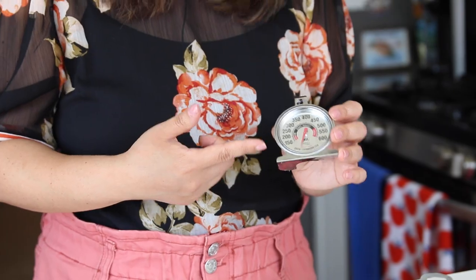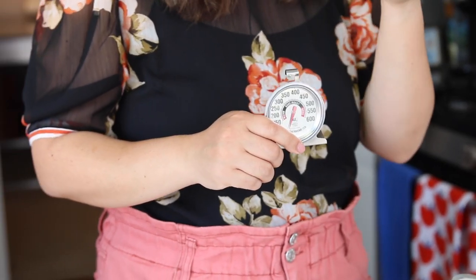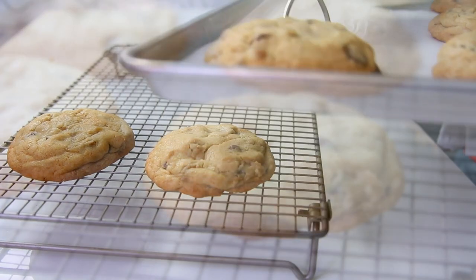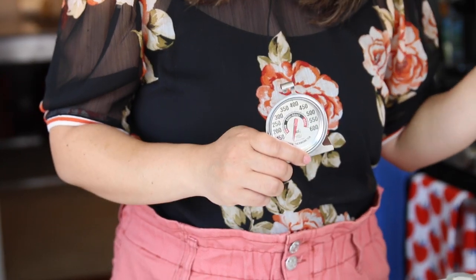You need an oven thermometer. I'm recommending the Rubbermaid Instant Read Oven Thermometer. Sometimes it's really hard to rely on just your oven temperature alone because ovens are not always calibrated — meaning even if a recipe calls for 350 and you set your oven to 350, sometimes without you even knowing it's 325, sometimes it's 400. There are ways to calibrate it, especially if you have a dial knob, but if it's a digital screen you might need someone to come repair it. The best economical way to handle that is to just get one of these.